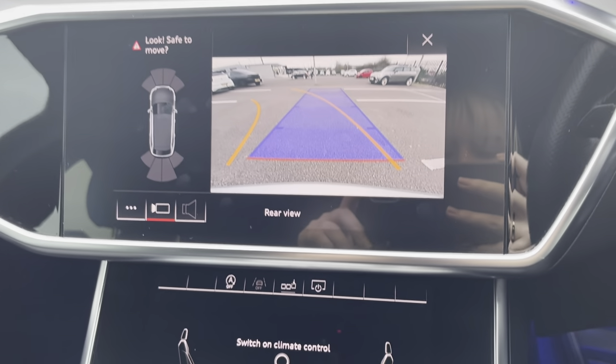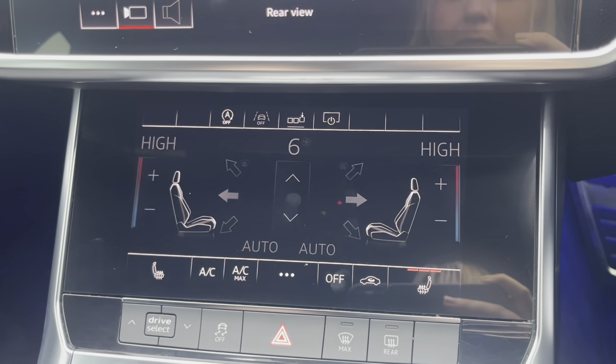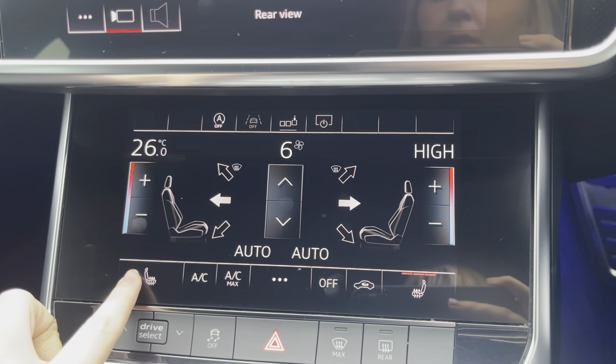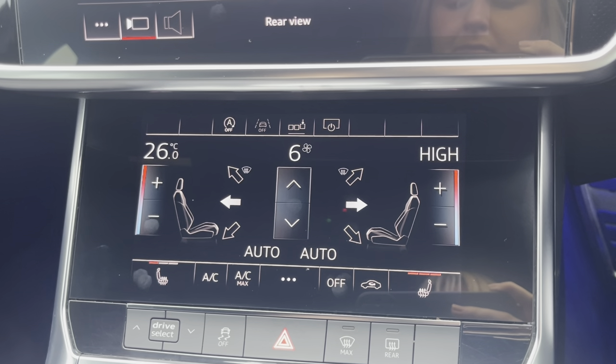Moving down now, just below there, is where you'll find your touchscreen for your dual zone climate control, as well as your heated seats. This will ensure that the internal temperature is perfect for you and your passengers all year round, and you do have three settings to choose from on the heated seats.